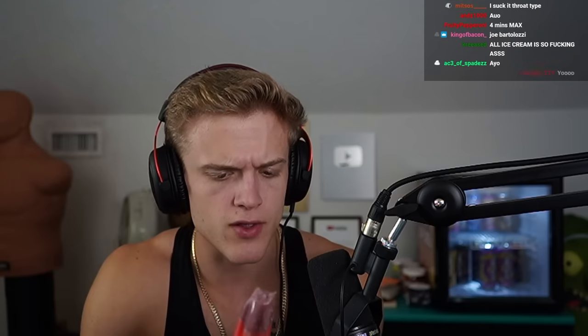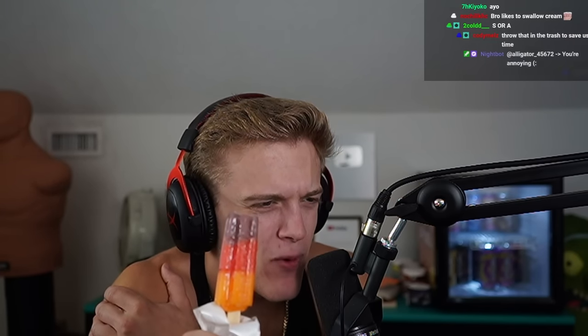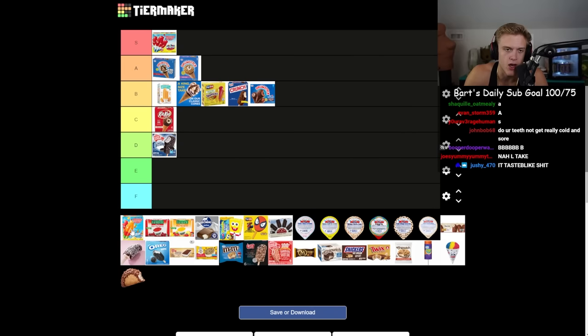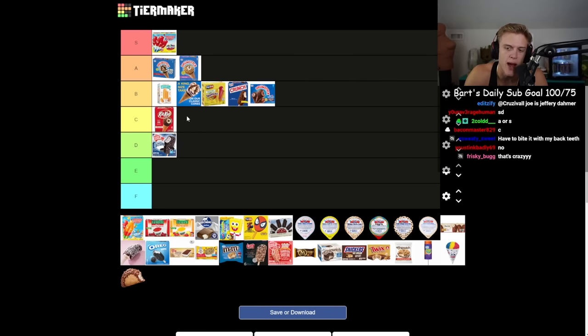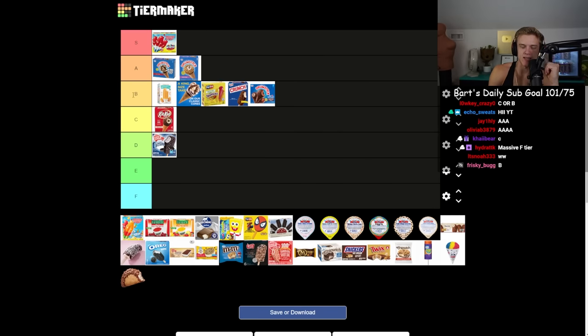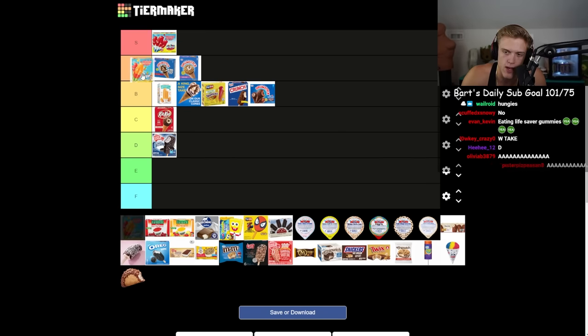I think this is the tropical bomb pop — yep, it is. Do I like the tropical bomb pop more than the regular? No, I do not. The quality of the flavor is better than the cheap popsicle ones, but is it S tier? The cherry lemon flavors from the regular bomb pop I prefer. I'm gonna throw the tropical bomb pop top of A.